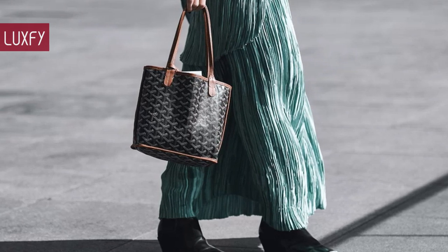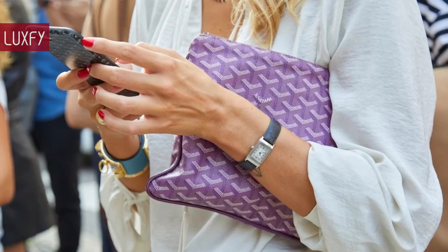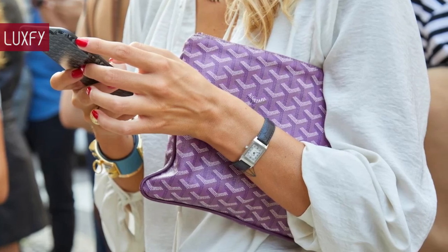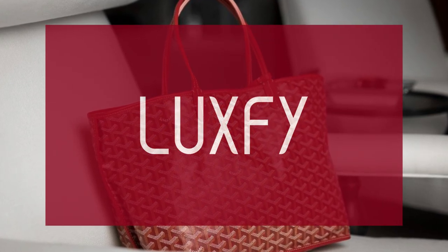All will be linked below in the description box. So without further ado, here are the Top 8 Timeless Goyard Bags. If you are new here, welcome — be sure to subscribe and check out my new website, Luxify.com.